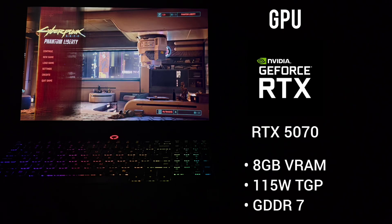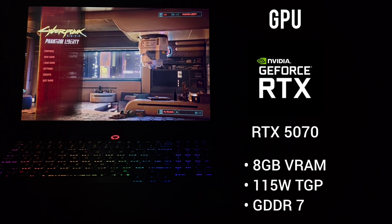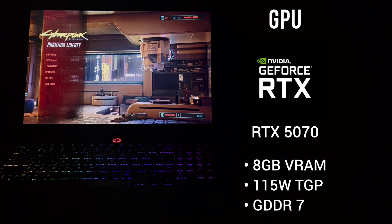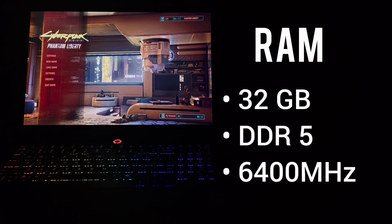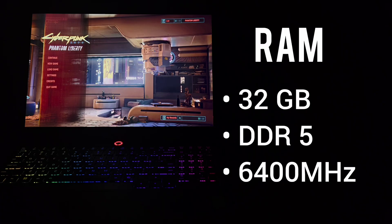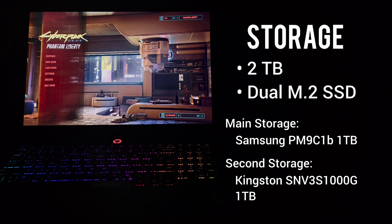The GPU in this laptop is an NVIDIA RTX 5070 with 8 GB of VRAM DDR7 and 115 watts of total graphics power. The RAM has a total of 32 GB DDR5 running up to 6400 MHz clock speed.